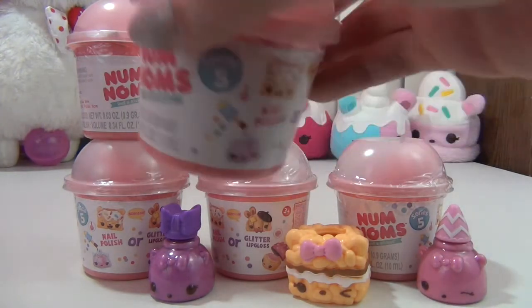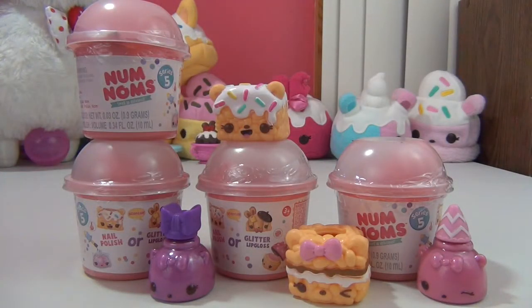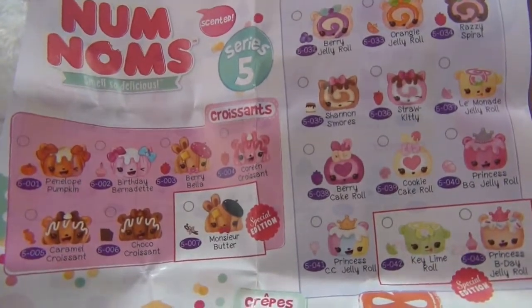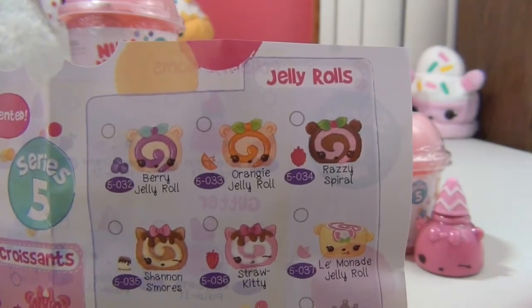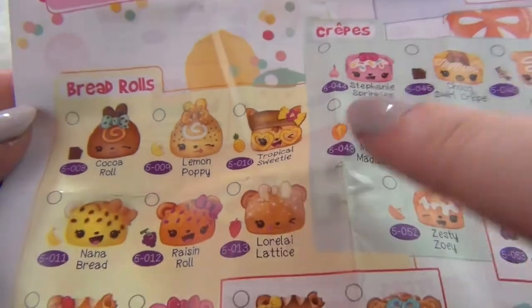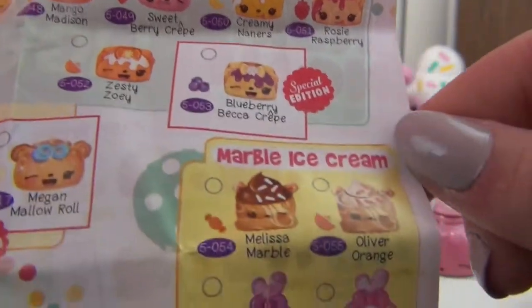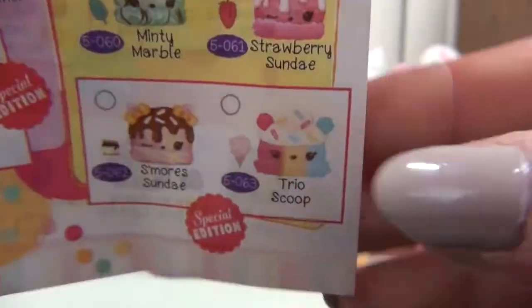The first one was bent, so let's see — that's just lucky, right. Before we open her up let's look at the checklist. It smells really good. For Series 5 this is the Nom Noms checklist, and the categories are croissants, jelly rolls, bread rolls — this one is so cute — crepes, and marble ice cream. These ones remind me so much of Series 1, they really do, especially this one down here.